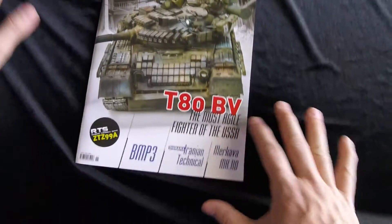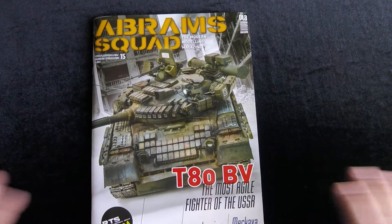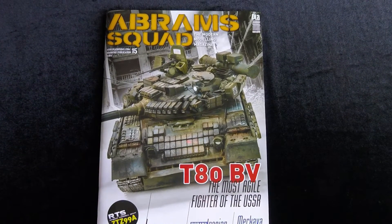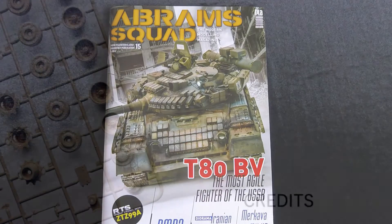That's issue 15. If you have any comments or suggestions, please leave them below. We thank Abram Squad for sending us this review sample, and we will see you next time on Turning the Page.